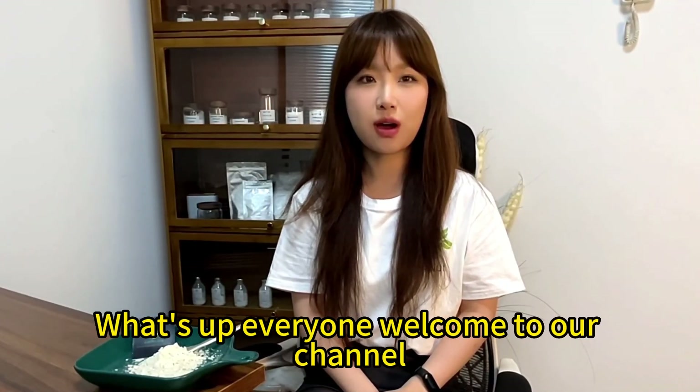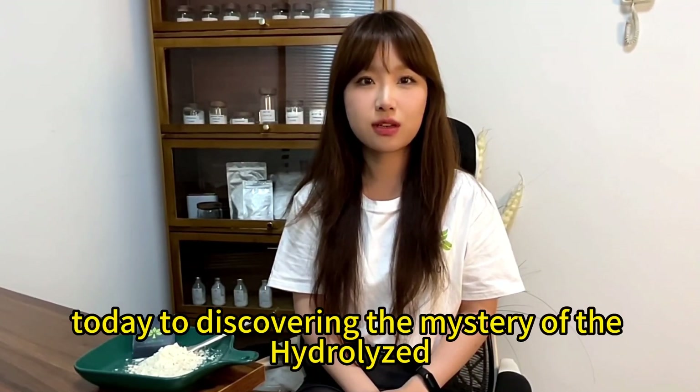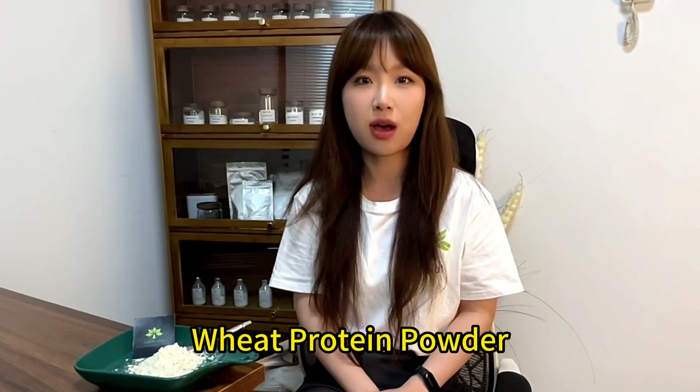What's up everyone, welcome to our channel. This is Reading from Nutri Ingredients in China. Please come with me today to discover the mystery of the hydrolyzed wheat protein powder.